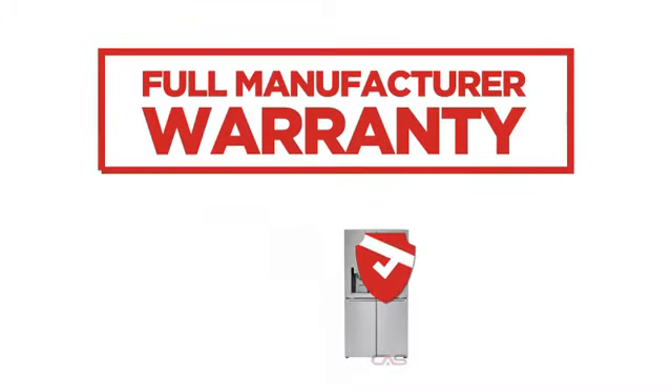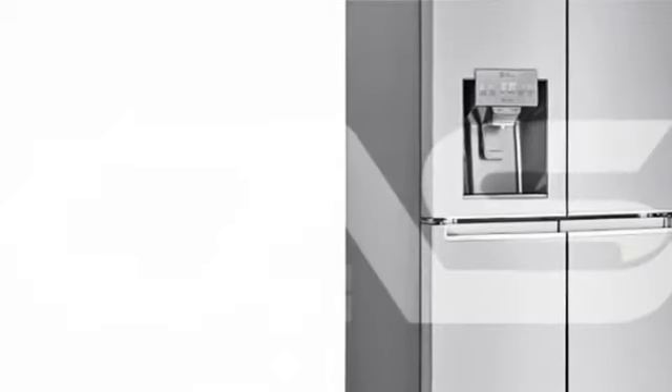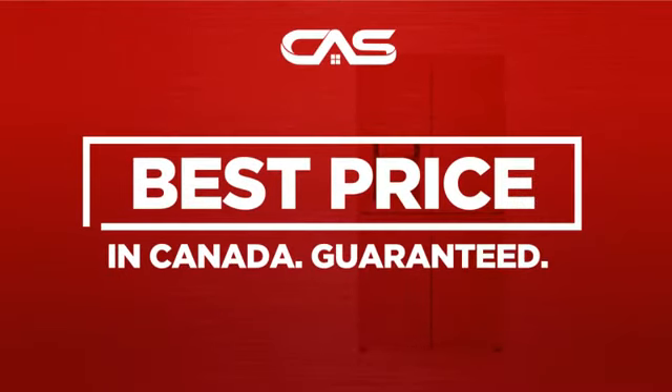Backed with a full manufacturer warranty, all make it a great refrigerator for high-end homes. And only at Canadian Appliance Source do you get this refrigerator at the best price in Canada.